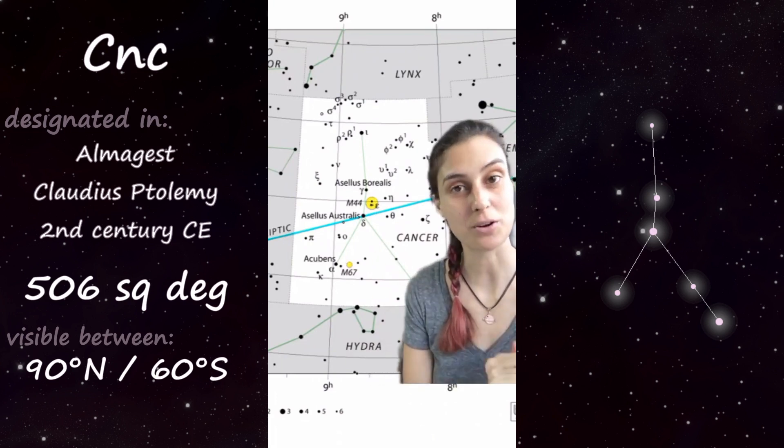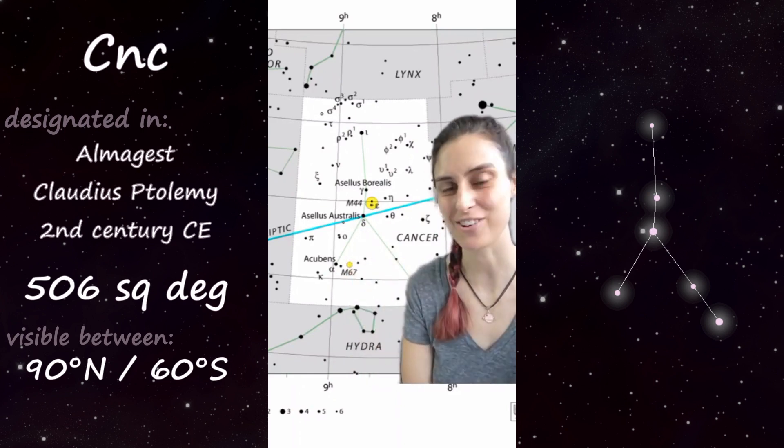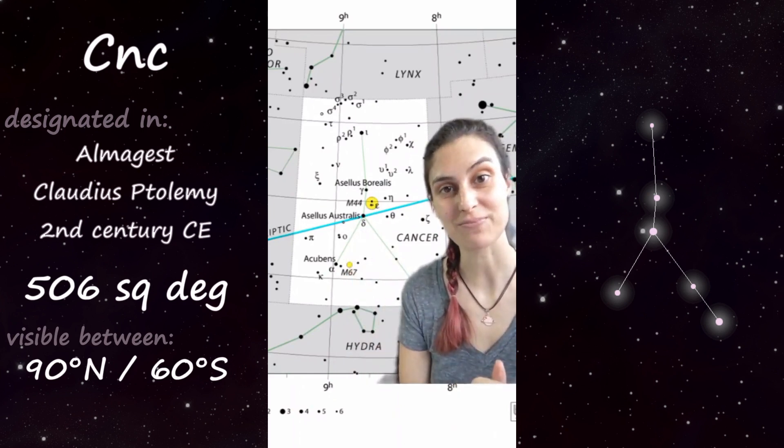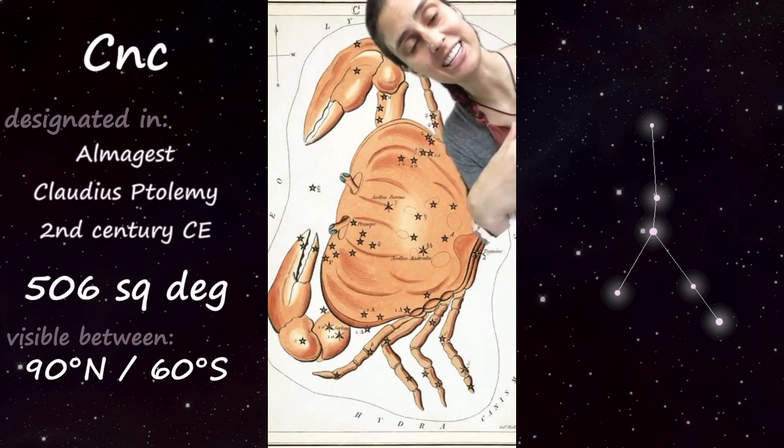Cancer is one of the 12 zodiac constellations, which you can see because the ecliptic passes right through it, and it is a northern constellation. It's named after the crab that the goddess Hera sent to defeat Heracles, who she wasn't a big fan of.